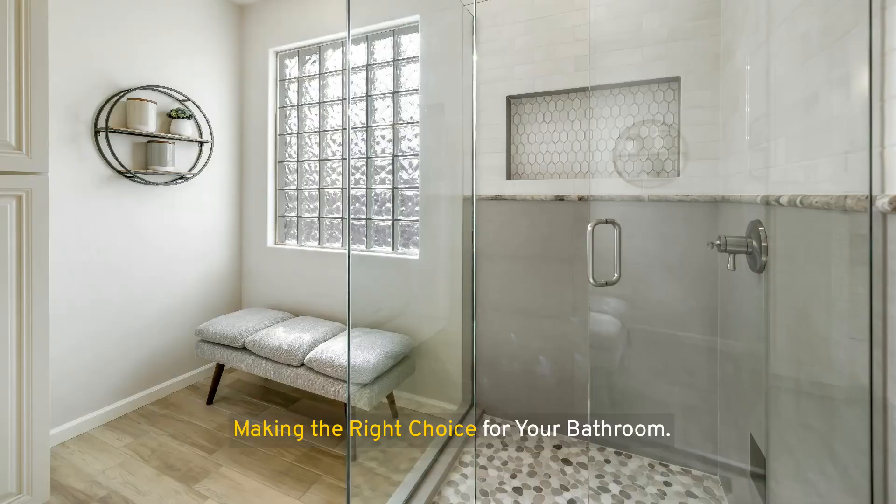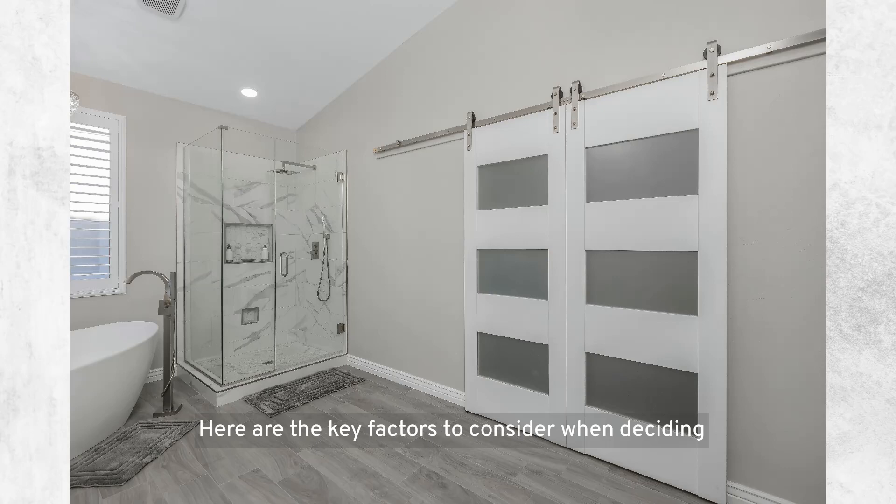Choosing between sliding and hinged shower doors involves considering several factors that can significantly impact the functionality, aesthetics, and overall satisfaction with your bathroom design. Key factors to consider include bathroom space and layout, accessibility, cleaning and maintenance, aesthetic preferences, installation and budget, as well as durability and longevity.